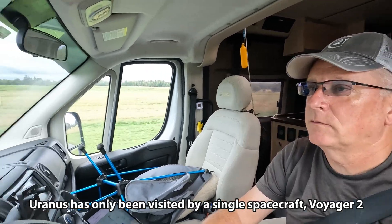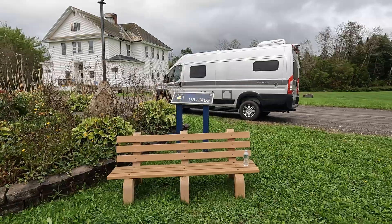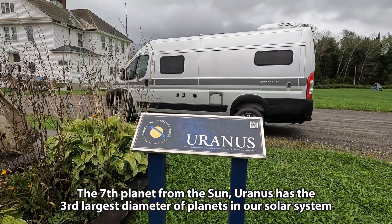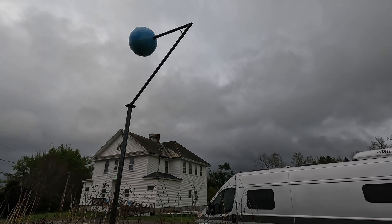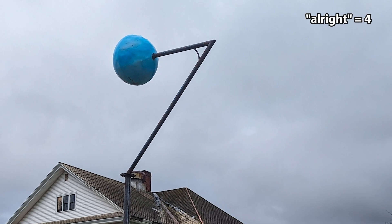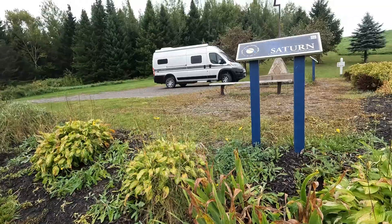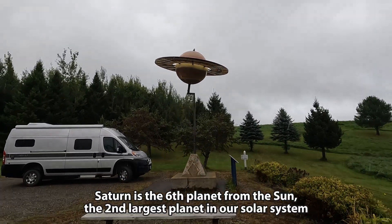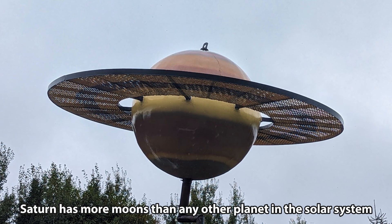I just left Neptune, and I have 11 miles to go to get to Uranus. I've traveled 11 miles closer to the sun and now I'm at Uranus — it's kind of a big blue ball. Then we traveled another 11 miles to Saturn, and it's the best one yet. Check that out. Fantastic.